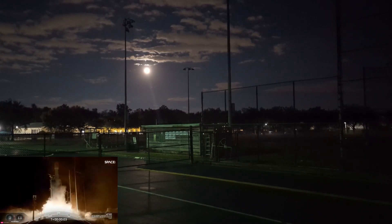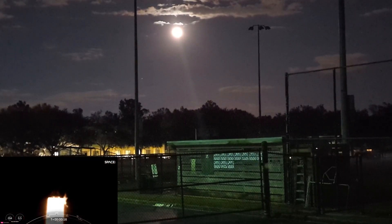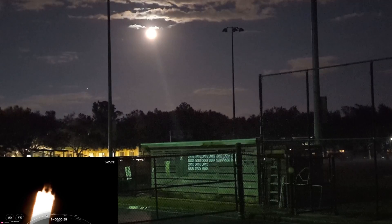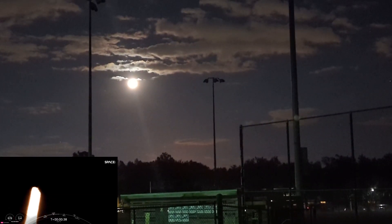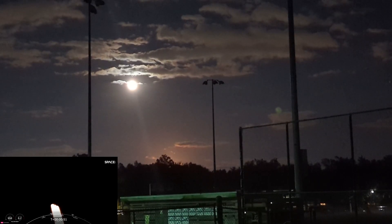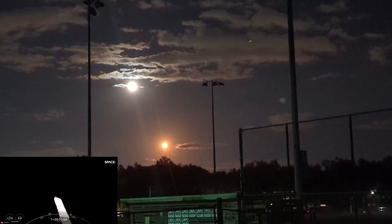Engines full power and liftoff. At T plus 50 seconds into Falcon Heavy's flight, under the power of five million pounds of thrust, Falcon Heavy is carrying OTB-7 out to space.